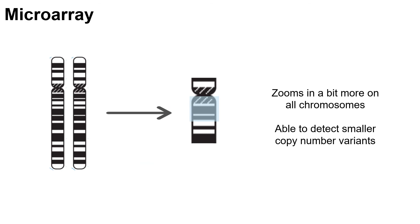By zooming in a bit more on our chromosomes, we are able to identify smaller copy number variants. This testing is done with a chromosomal microarray. Some of these copy number variants are associated with health concerns, and others are not.